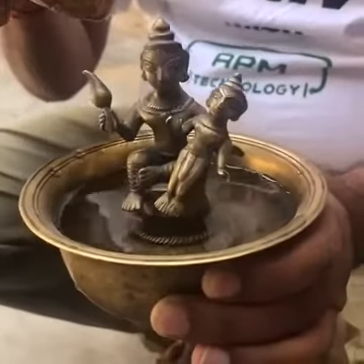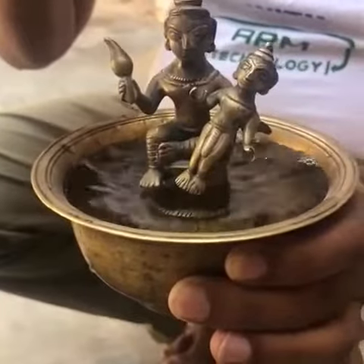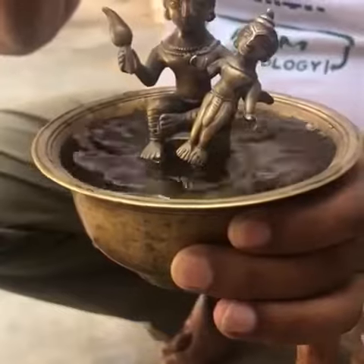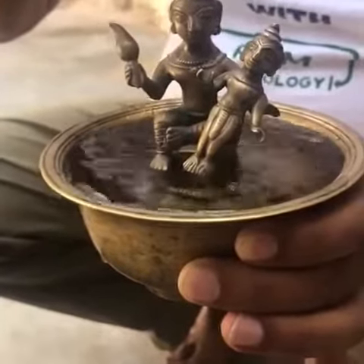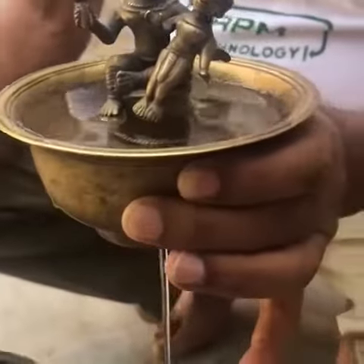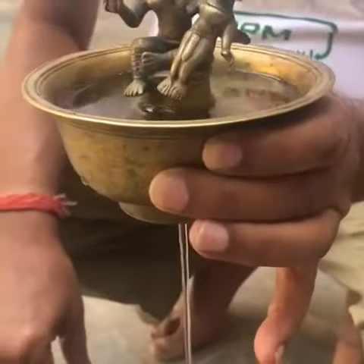As the bowl is filled with water, not a drop will flow out — but as soon as the surface of the water touches the feet of baby Krishna, the water will start to flow out from a hole at the bottom of the bowl, and not a drop will be left until it empties out completely.